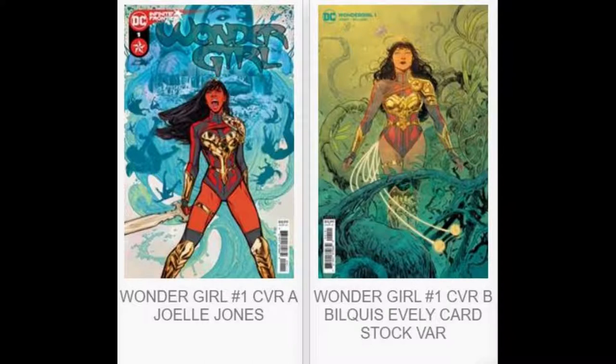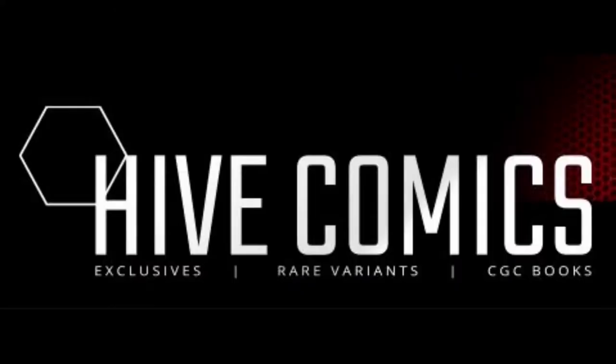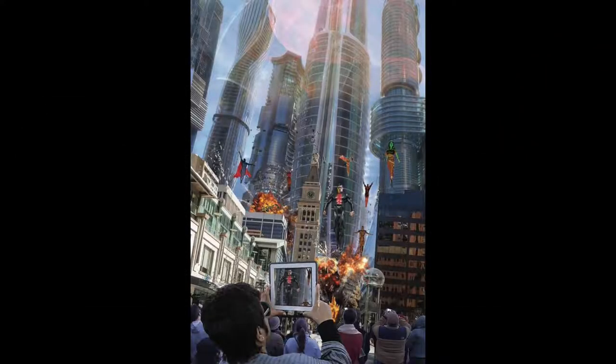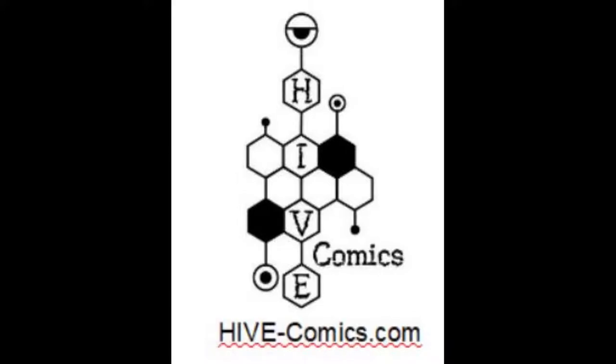Finishing DC, we've got Wonder Girl number 1 — our first Yara Flores ongoing series — with two available covers. Now, this week over at Hive Comics, we have a couple of awesome releases set to drop this Saturday, April 24th at 2pm Mountain Time. First, we have Crossover number 6, the Hive Comics exclusive with art by John Gallagher. Also, be on the lookout for follow-up issues 7-10, also by Gallagher, which will be connecting variants exclusively from Hive. We also have Black Cotton number 2, art by Neil Nielsen, with two covers. The dark cover is an exclusive metal variant and should be spectacular. You can get these books this Saturday at 2pm Mountain Time at hive-comics.com.